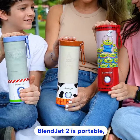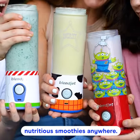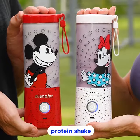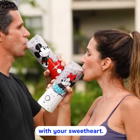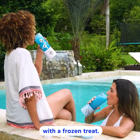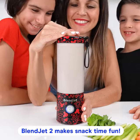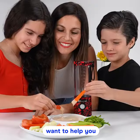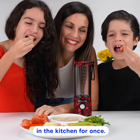Blendjet 2 is portable, which means you can blend up nutritious smoothies anywhere. Enjoy a post-workout protein shake with your sweetheart, or chill out by the pool with a frozen treat. Blendjet 2 makes snack time fun — your kids might actually want to help you in the kitchen for once.